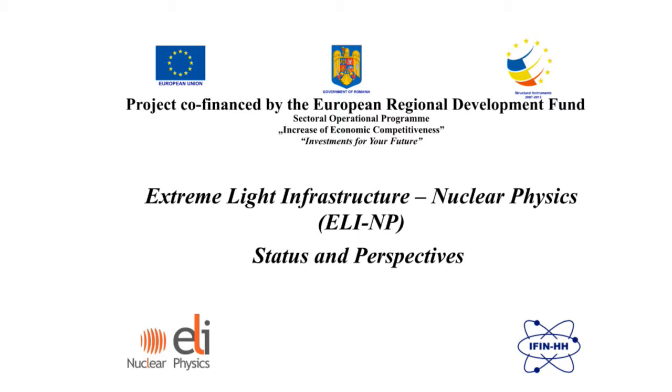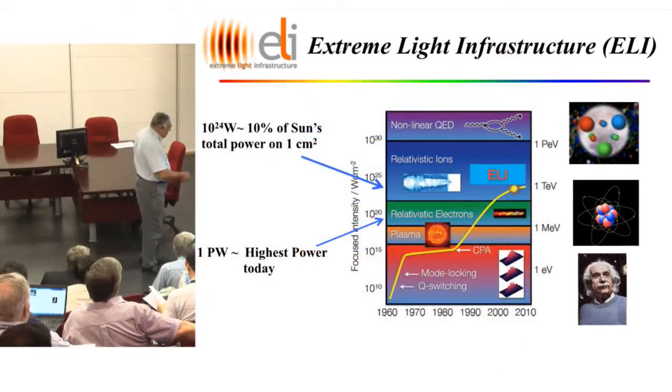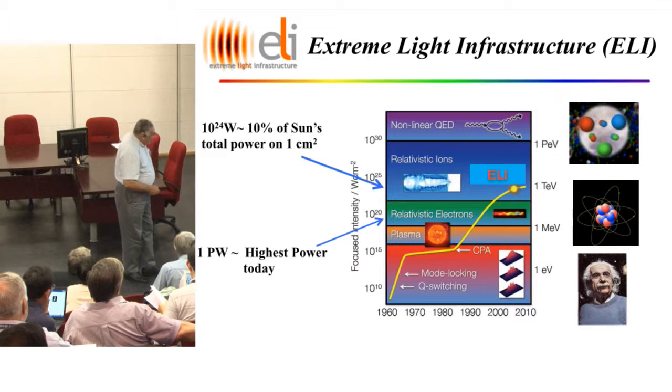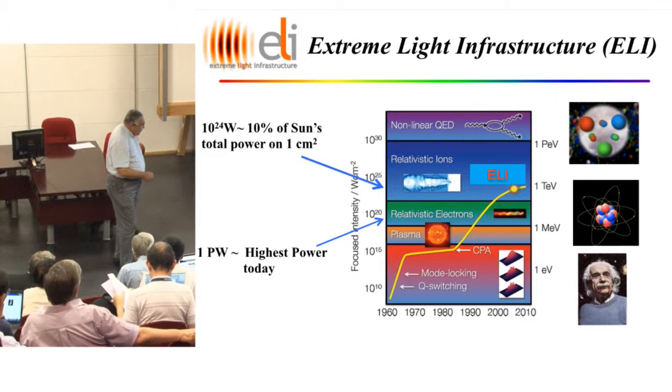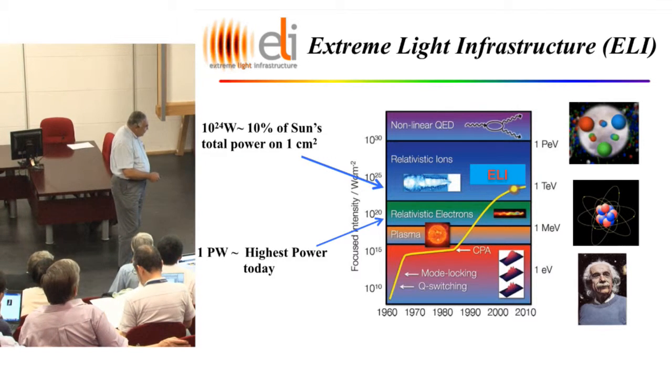Here is a graph showing the power — the focused intensity of the laser — over the years. In the beginning, from a few watts to a few kilowatts, but pretty soon the power couldn't go higher. Until 1985, when in Michigan, Gérard Mourou, a Frenchman working there, discovered a method called chirp pulse amplification.